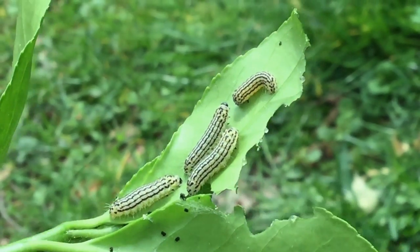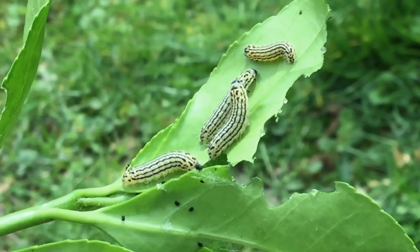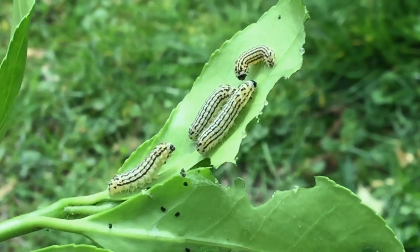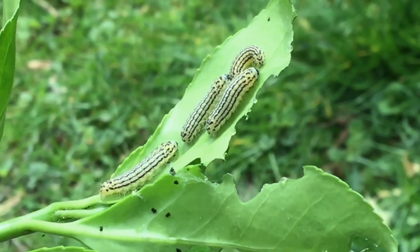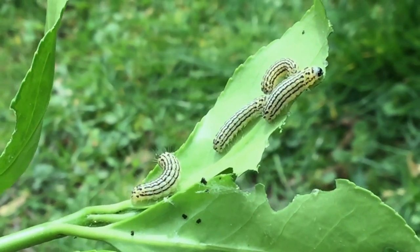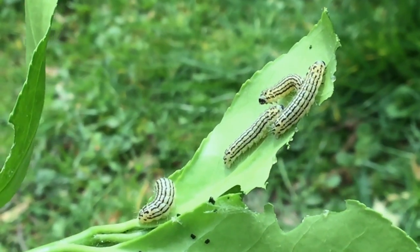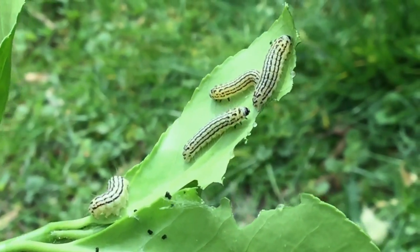I think they have a foul smell to them if you handle them, and what I believe happens is that they're distasteful. They must actually get some of that from the plant itself. That's why the moths themselves are also distasteful, and they wrap their eggs in little hairs from their own bodies to keep them from getting eaten. But it looks like even though there are a ton of them, you don't find lots of animals eating them.